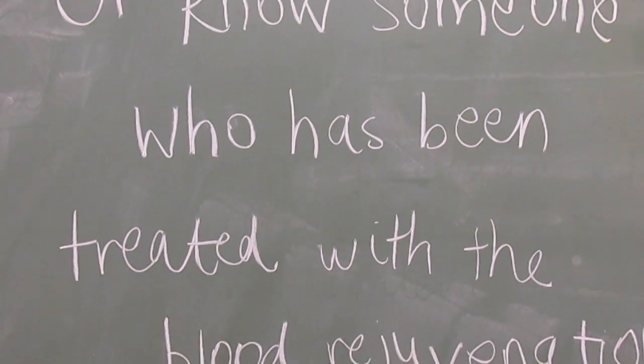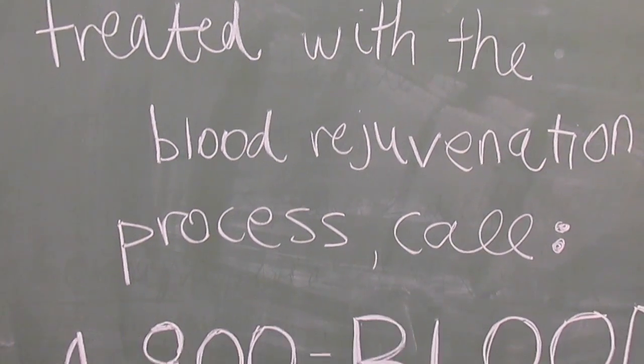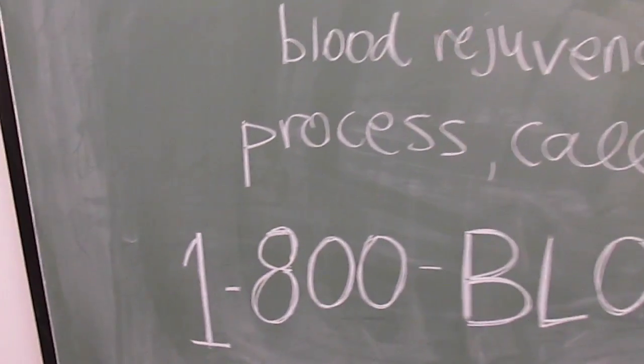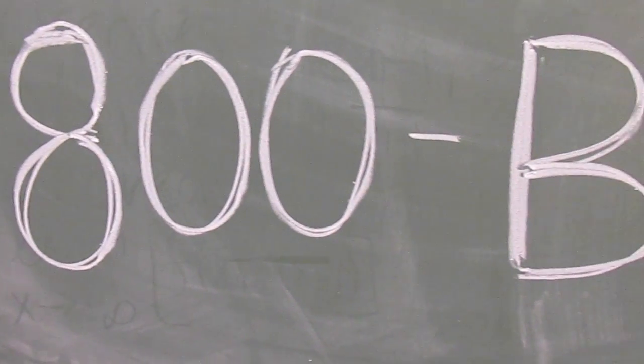Therefore, if you've ever been treated or know someone who has been treated with a blood rejuvenation process, call 1-800-BLOOD. Since lack of research in humans means it is not definitive yet whether or not this could extend life or health span. Thanks for watching.